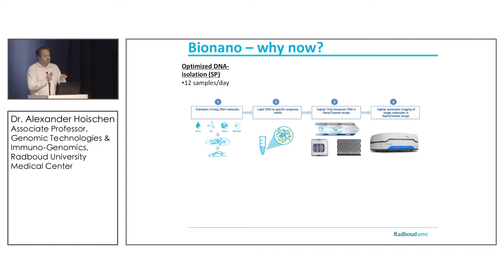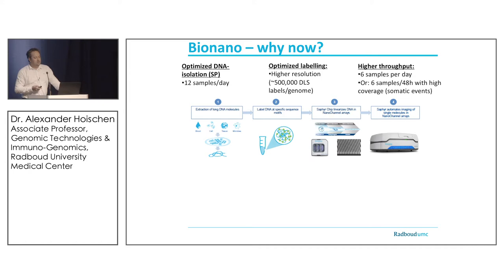The DNA isolation protocol was really one of the key elements — now we can isolate 12 samples a day by just one person, and we're in discussion with several companies to automate that further. It's the liquid-based isolation called the SP protocol. The new system's additional label density was also very convincing: now 500,000 bands in the genome, giving pretty high resolution down to 500 base pairs.